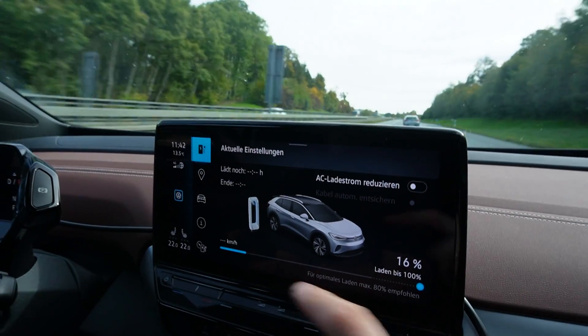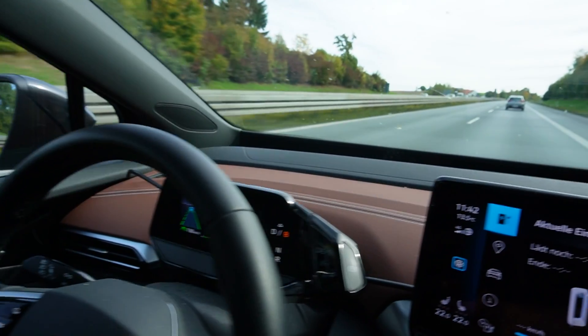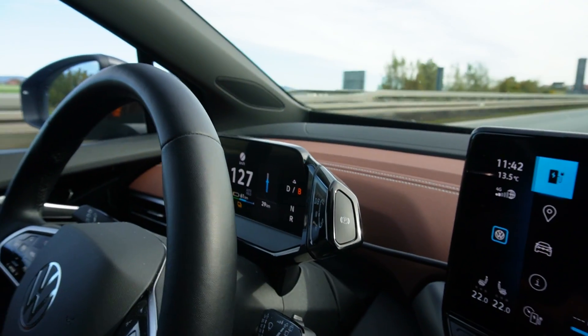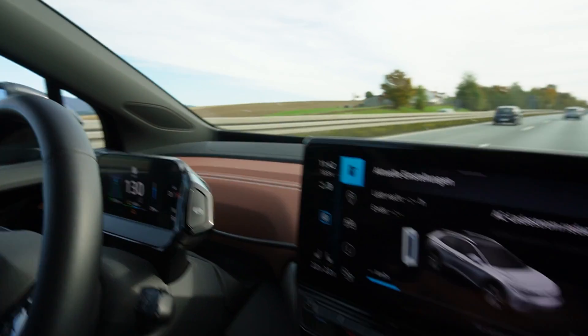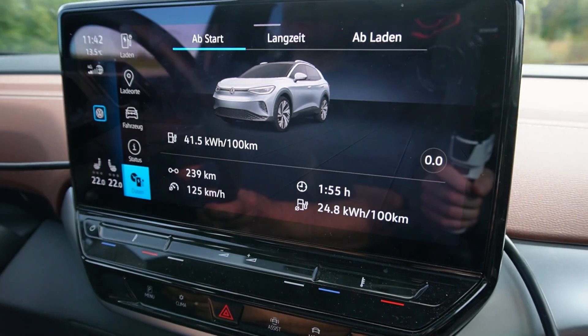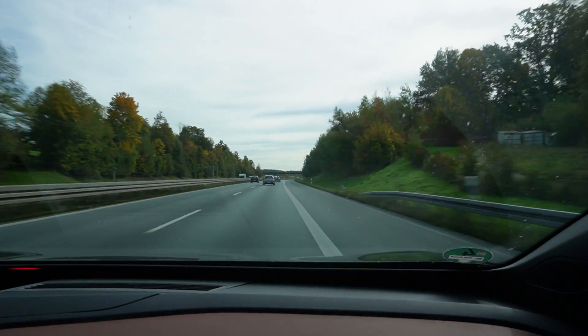We are at 16%, not far — 30 kilometers to go. We have 61 kilometers of range. We had to slow down, but we have 31 kilometers of margin, so it should be fine. Trip data looks good, traffic is fine, weather is nice at 13 degrees.